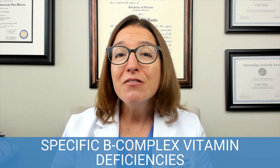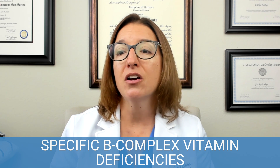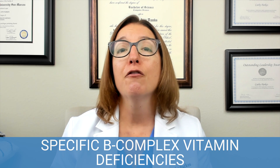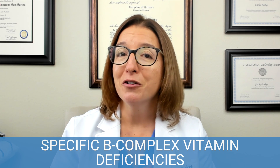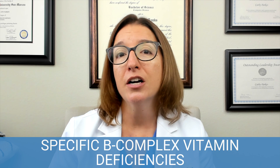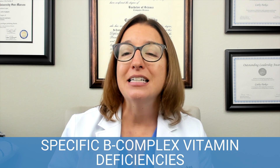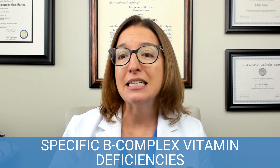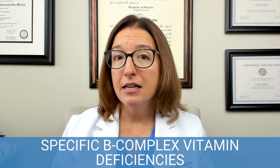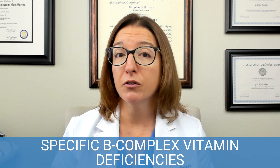B-3: if you are lacking in B-3, this causes a condition called pellagra, which is a disorder characterized by the three Ds — diarrhea, dermatitis, and dementia. B-6: if your patient is lacking in B-6, they may have conditions such as anemia and peripheral neuropathy.